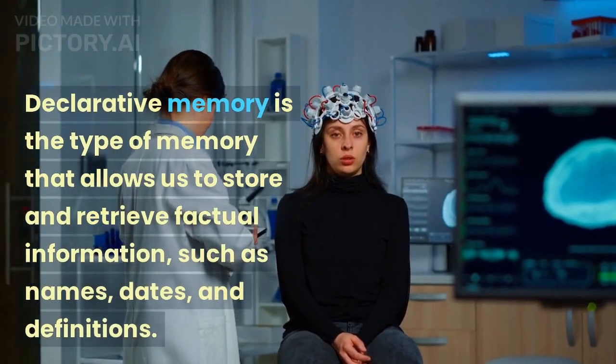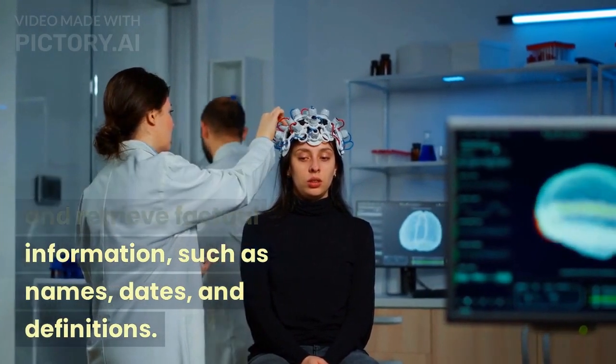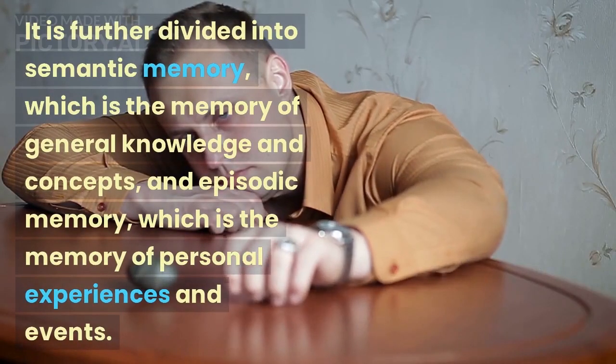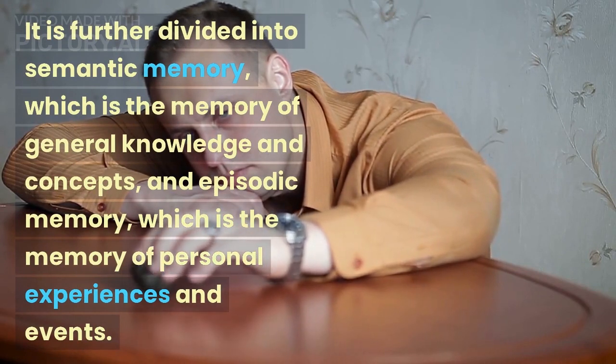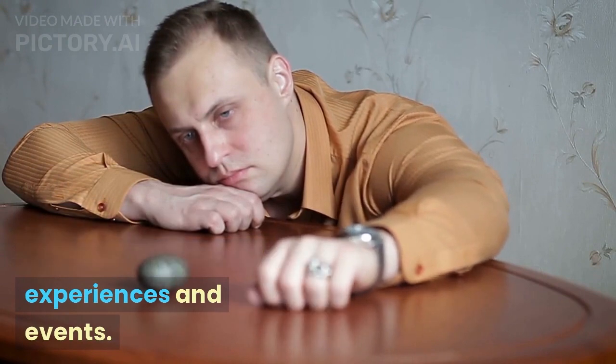Declarative memory is the type of memory that allows us to store and retrieve factual information, such as names, dates, and definitions. It is further divided into semantic memory, which is the memory of general knowledge and concepts, and episodic memory, which is the memory of personal experiences and events.